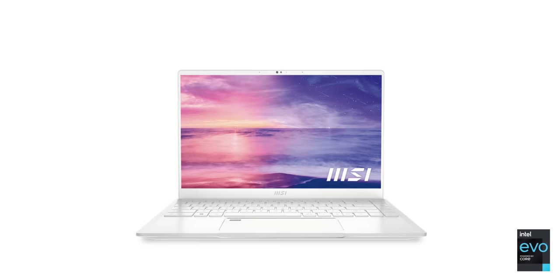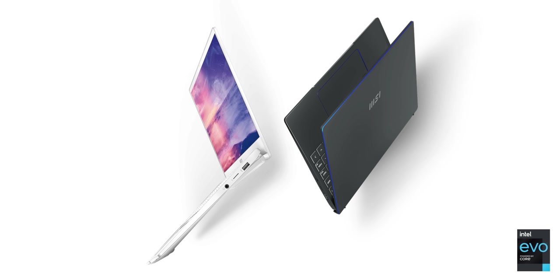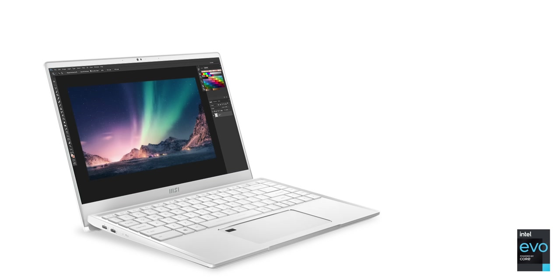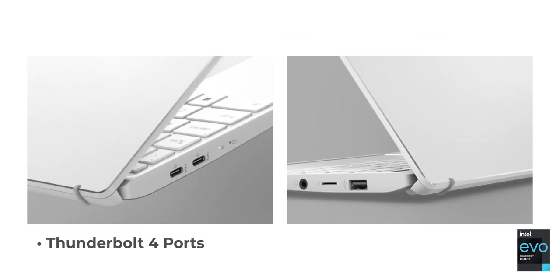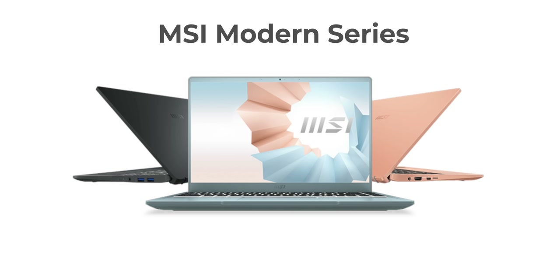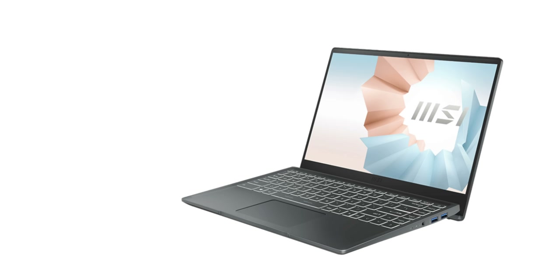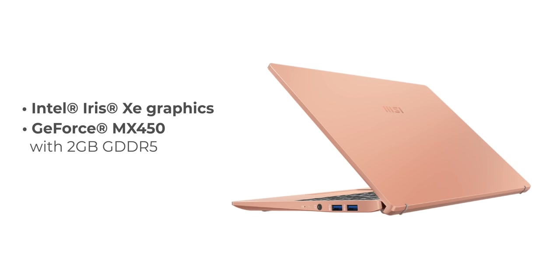MSI isn't just offering the Summit E15 for business users — the company has a whole lineup. If you don't need a dedicated GPU you can get the MSI Prestige Evo range of laptops, which is an Intel Evo laptop. Intel Evo is a certification that Intel gives to laptops that meet high bars of quality — on Intel Evo laptops you get the latest Intel processors, up to 3 times faster Wi-Fi, at least 9 hours of battery life, Iris Xe graphics, Thunderbolt 4 ports, Instant Wake and more. Basically Intel Evo laptops are pretty much guaranteed to be really fast and really good. There's also the MSI Modern series for business use, where you get the same Iris Xe graphics but can opt for an NVIDIA MX450 GPU if you need slightly higher graphical capabilities.